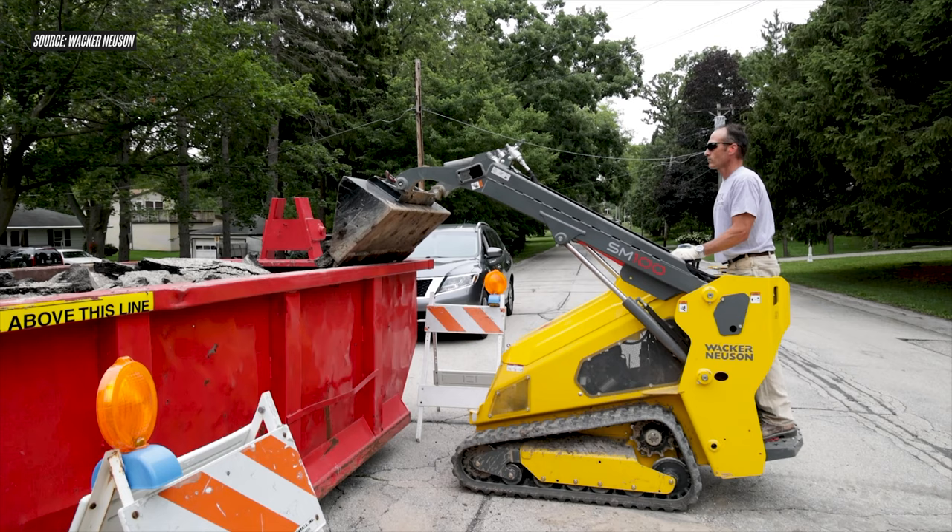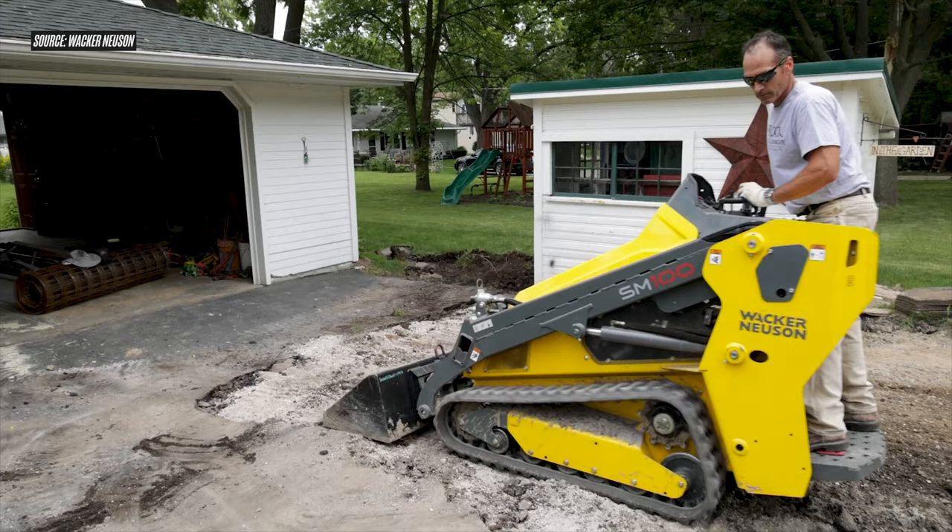Before we go further, we really need to establish that this market for mini skid steers is one of the hottest in the entire equipment industry. Some of that is due to the popularity, dominance, and familiarity in terms of how they control and how they look — the mini skid steer shares those traits with its big brother, the compact track loader. But another big piece of the rise of this machine is due to the mini skid steer's sheer versatility.